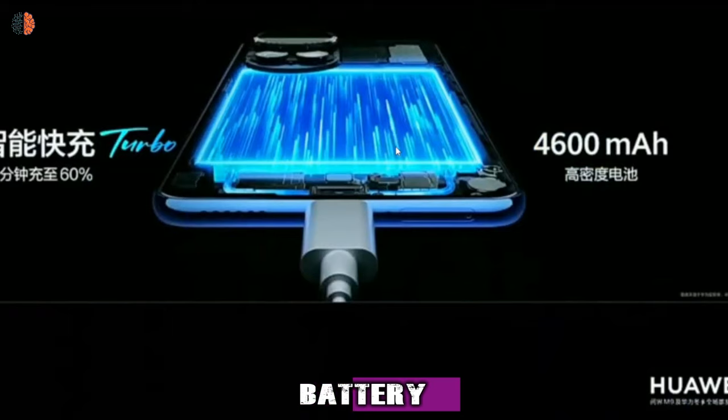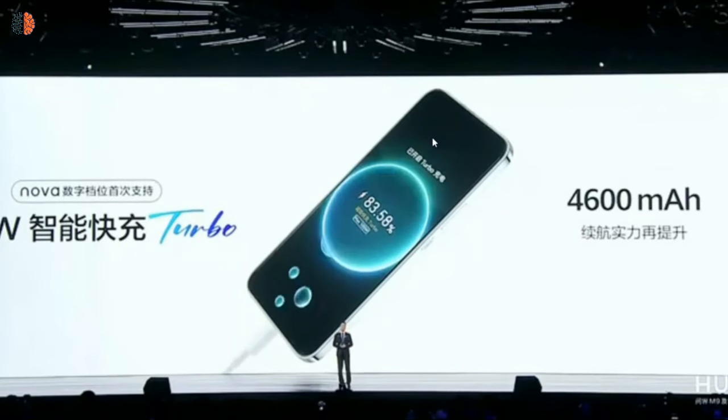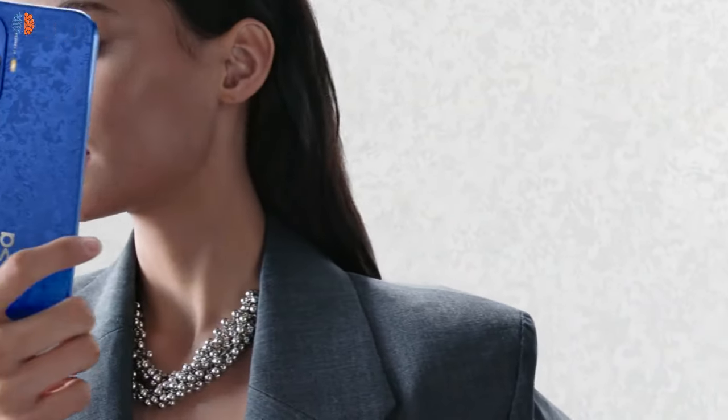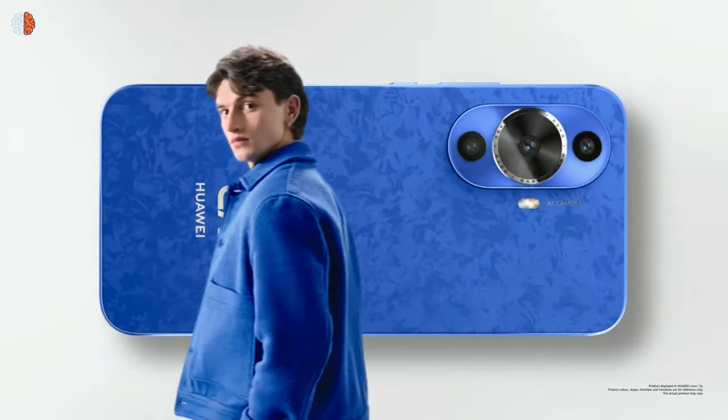Number 5: the battery life. The Nova 12S comes with a big 4500 mAh battery, so you will have ample battery life between charges. The Huawei Nova 12S also features 66-watt Huawei Supercharge. Just 15 minutes of charging can power the phone up to 62%, and in 30 minutes you can achieve a full charge with the screen off, ensuring you're ready to go at a moment's notice.